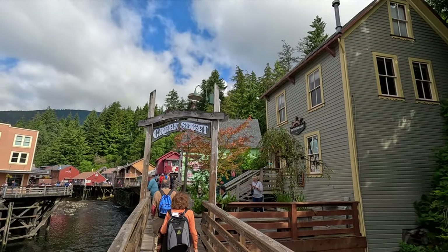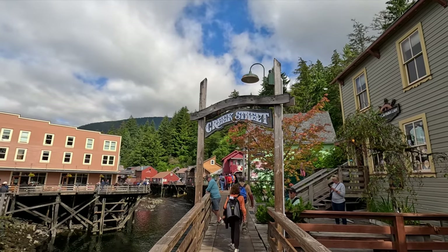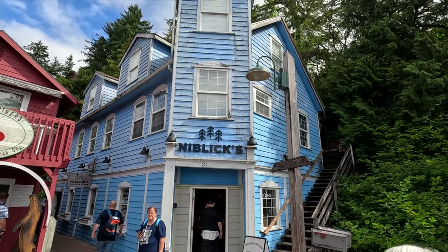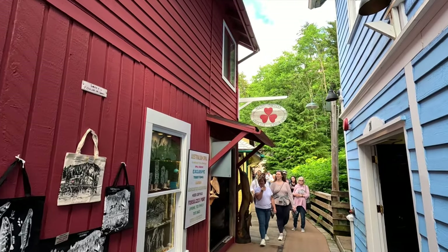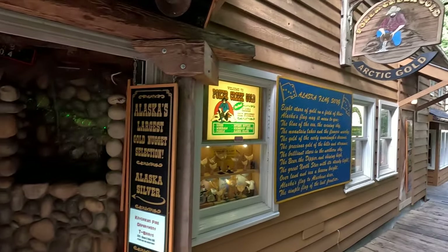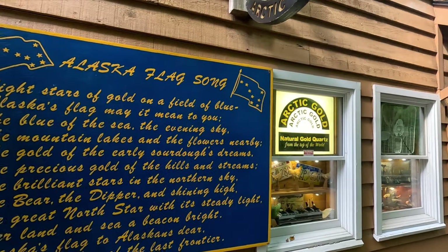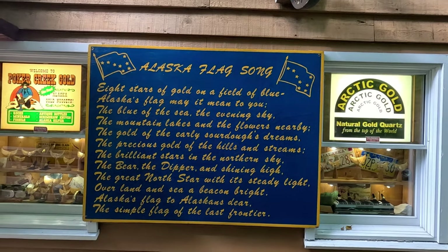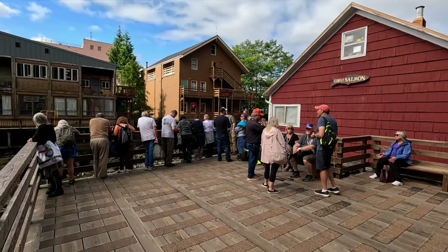The historic Creek Street is a must-see — an interesting place to explore. There are some small museums and many boutiques to go shopping in. You can pick yourself up a gold nugget and learn the Alaskan flag song. Enjoy the view of the creek from one of the lookouts.